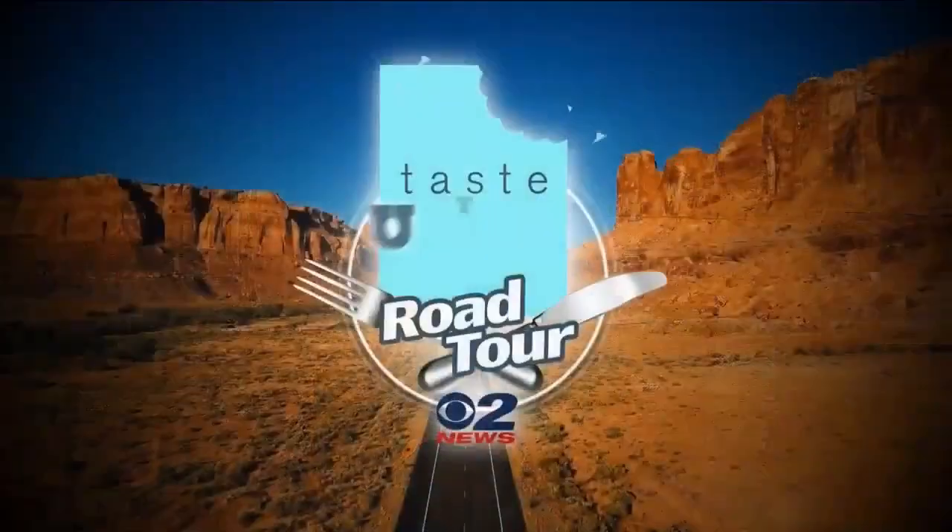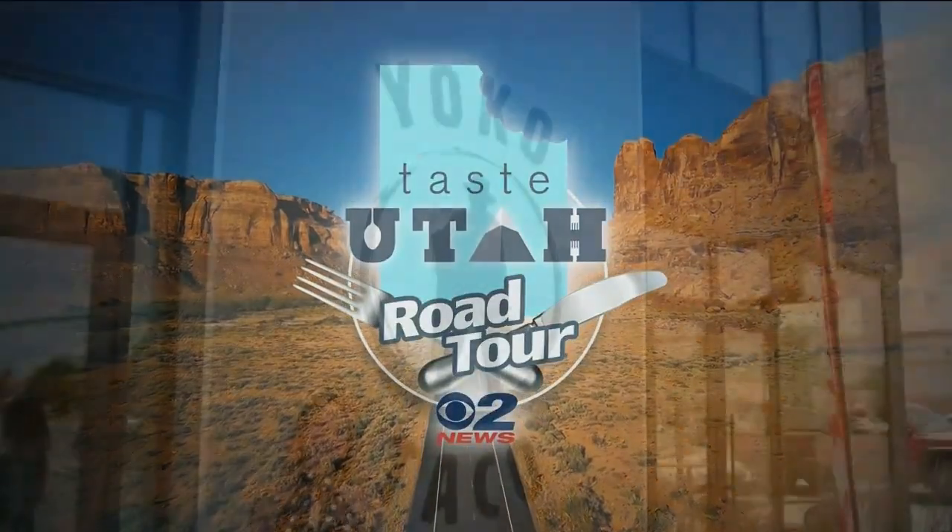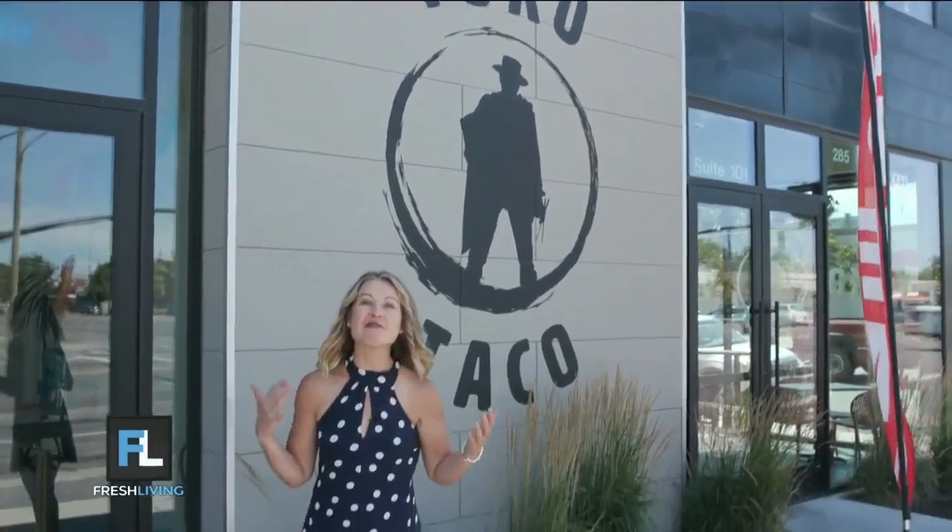Katie Sign found another delicious eatery on the Taste Utah Road Tour. Let's take a look. Taste Utah Road Tour — we are on Fresh Living.